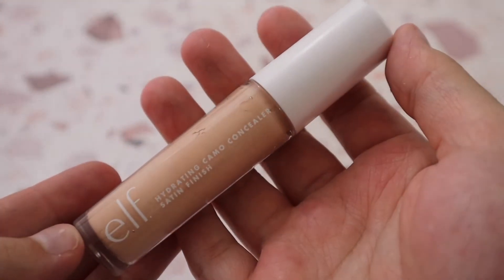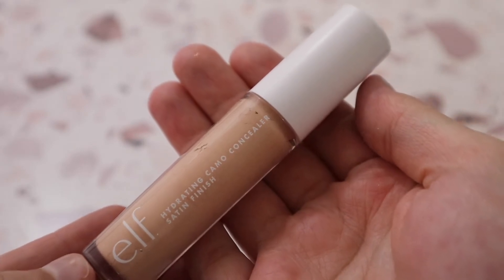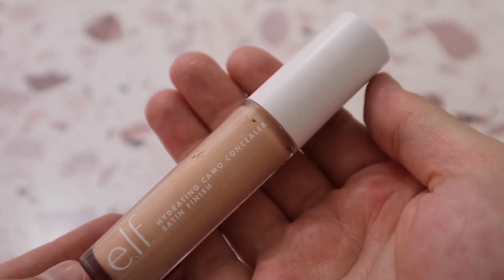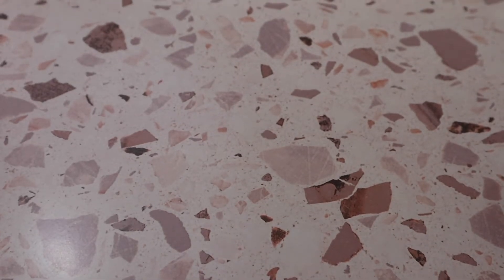Of course I have the e.l.f. Hydrating Camo Concealer in shade Light Peach. You guys already know — this is my all-time favorite concealer ever. I love it so much.